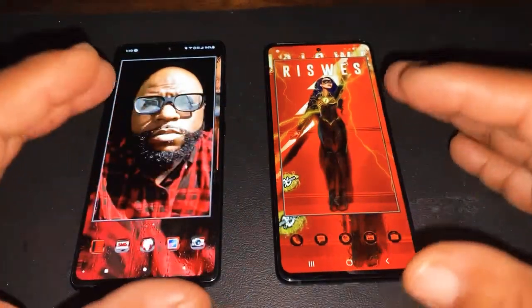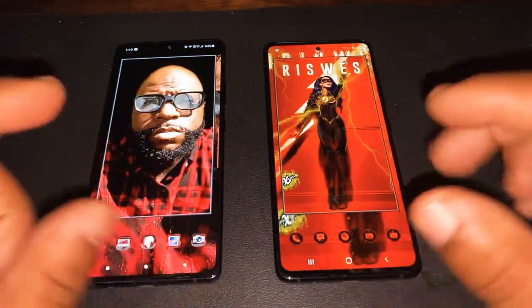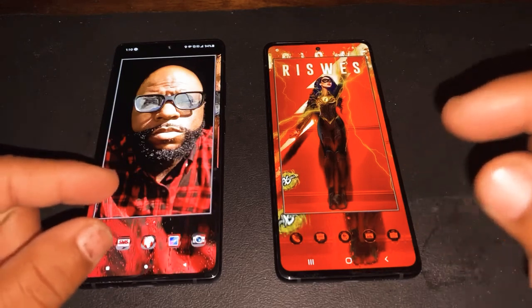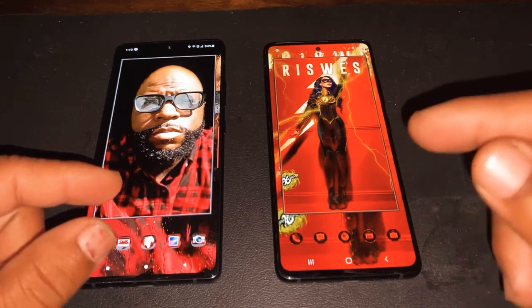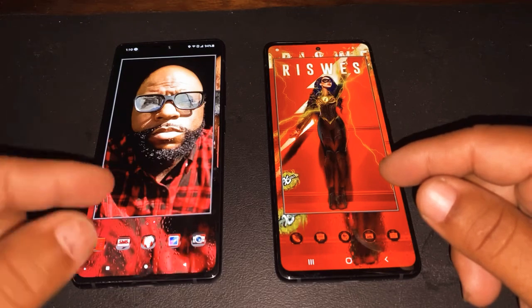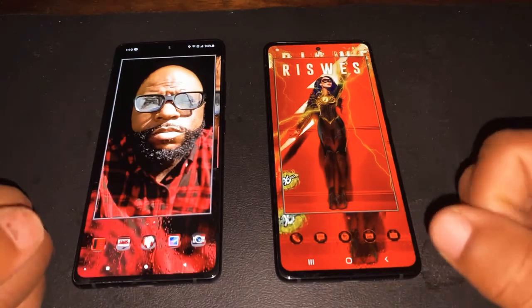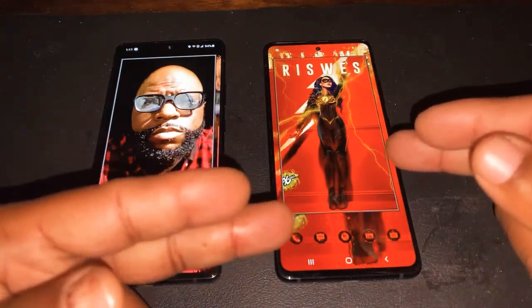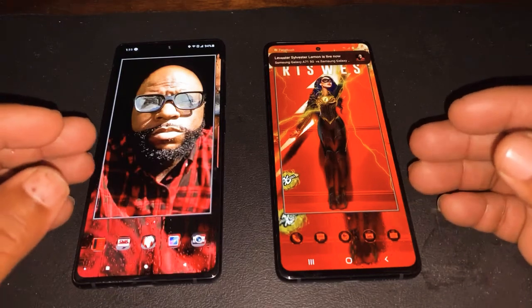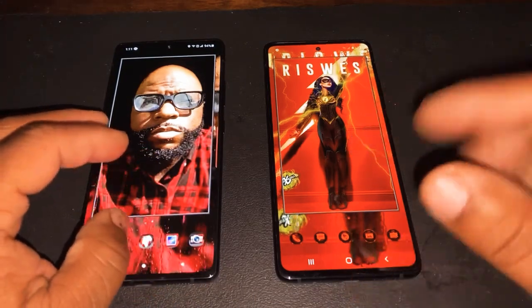Because they might look the same and feel the same, but there's a different processor, different camera, and different display. Both of them do 1080p Plus resolution. The difference is the PPI — the PPI on the A71 is 405 versus 393 PPI on the A51. The A71 is more sharp because the PPI is a little higher, but you can't really tell a big difference. You're dealing with a big screen — 6.7 versus 6.5 inches.